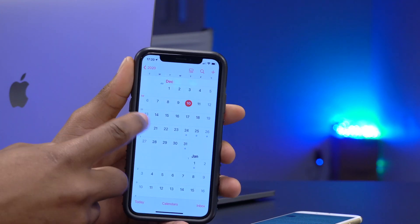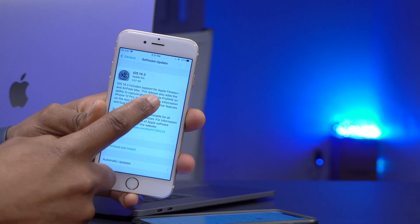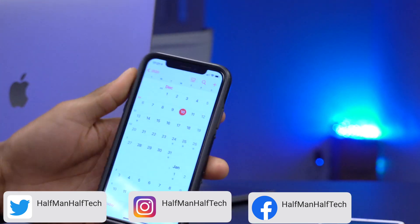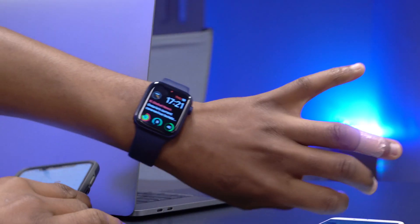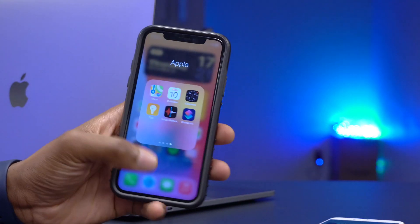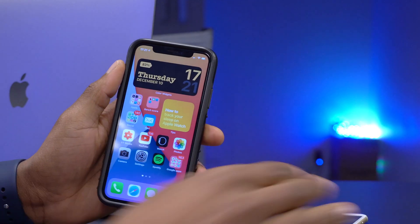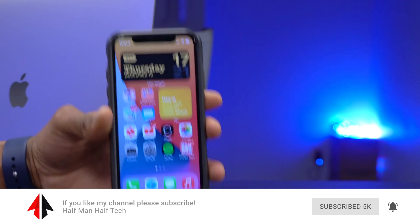I believe the update is coming Monday the 14th because it supports Apple Fitness Plus, which is mentioned first in the release notes. Apple announced Fitness Plus launches Monday the 14th, and users need iOS 14.3 and watchOS 7.2 to access it. That's about it for me — if you like this video, a like and subscribe would be great. Stay safe, have a great weekend, and I'll see you in the next video soon. Peace.